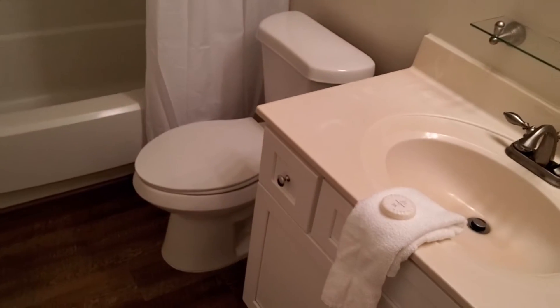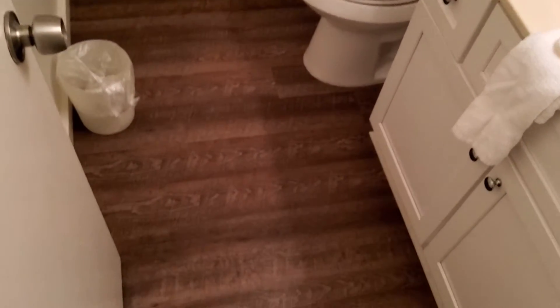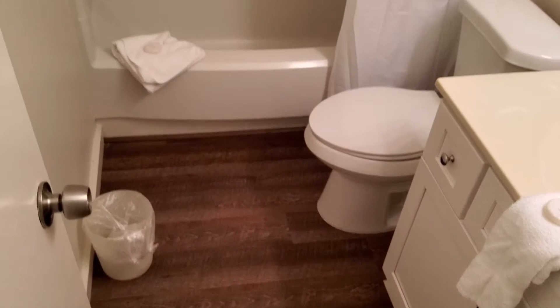And then the second bathroom. Again, same countertop. Smells nice and clean in here too — they did a good job cleaning. Same flooring; the flooring is consistent, which is nice.